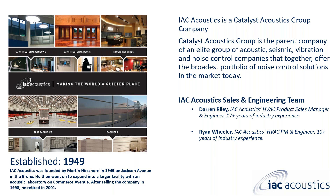Martin Hirshorn started IAC Acoustics back in 1949 in the Bronx, so we've been around for 74-plus years and going strong. My name is Darren Riley, IAC Acoustics HVAC product manager and engineer with about 17 years of experience. We also have Ryan Wheeler, IAC Acoustics HVAC project manager and engineer, with 10-plus years of industry experience.